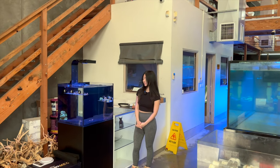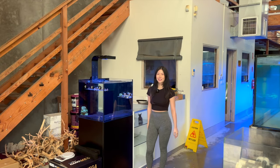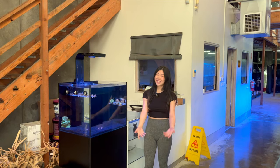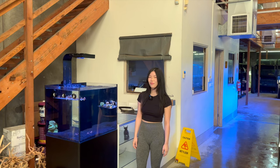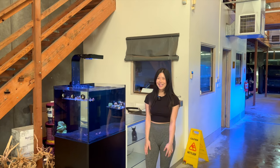We are here at Reef Haven with Hazel, who's going to take us through her brand new shop and show us all the incredible fish and coral she's got. Hazel, thank you so much for having us here. I went to your previous shop, and since then you've moved here with some big plans for the future, which we'll cover soon. But firstly, let's jump into the shop.